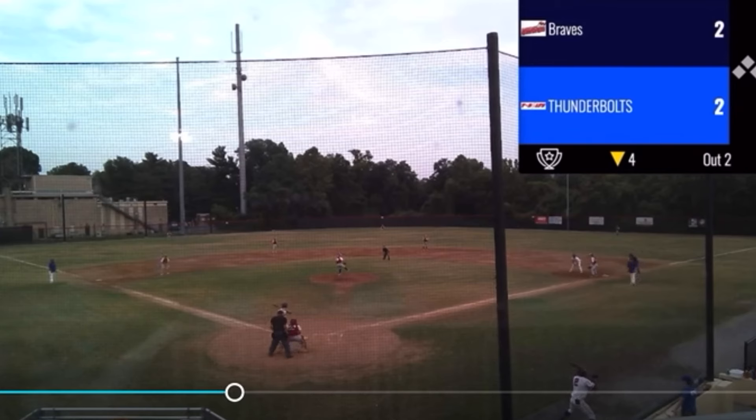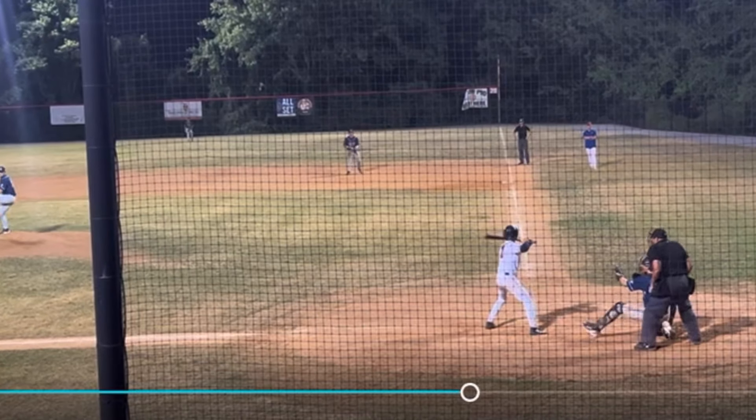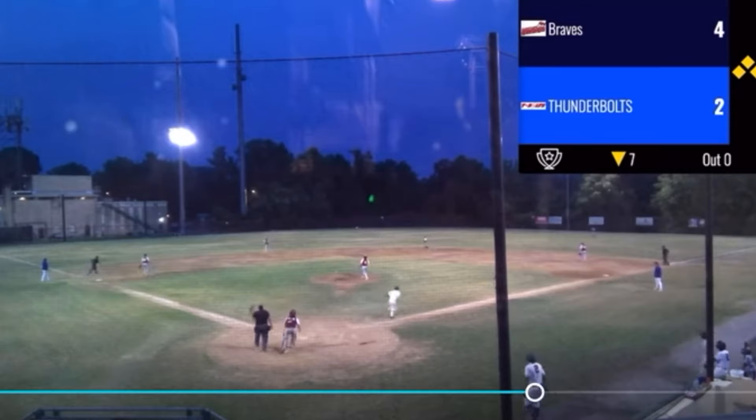Powers on first pitch belts it to deep left field. Mitchell is called out of the bullpen; his pitch is lined to left center field and that one looks like it could be trouble.